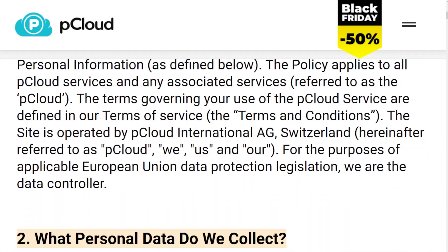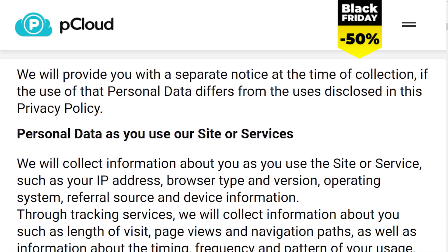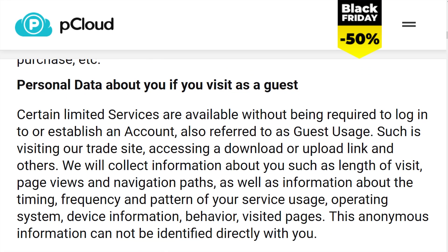Looking into pCloud's privacy policy, it states that pCloud collects basic data like your IP address, browser type, operating system, and some usage analytics. They share data with payment providers, which is pretty standard. They use some third-party services, and in their words, they monitor how well their system is performing, but they're clear about only sharing anonymous data for these performance checks.